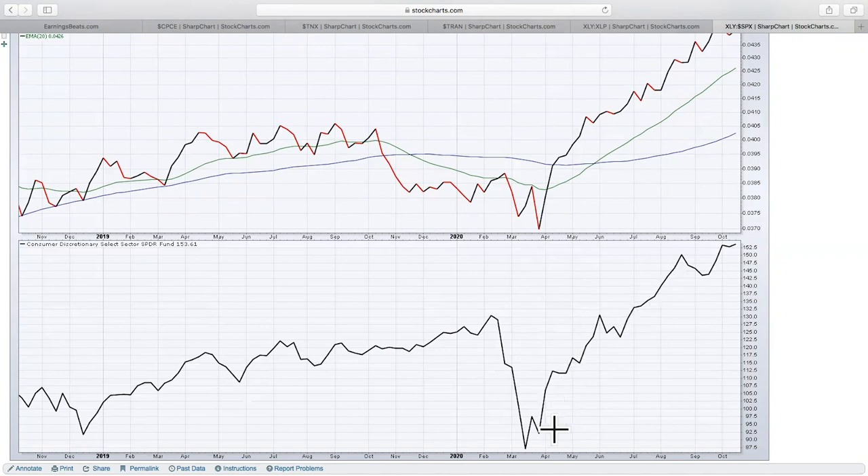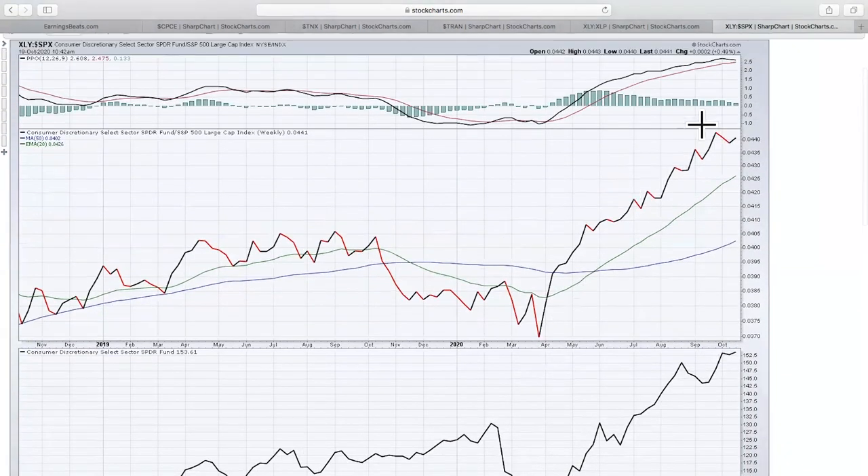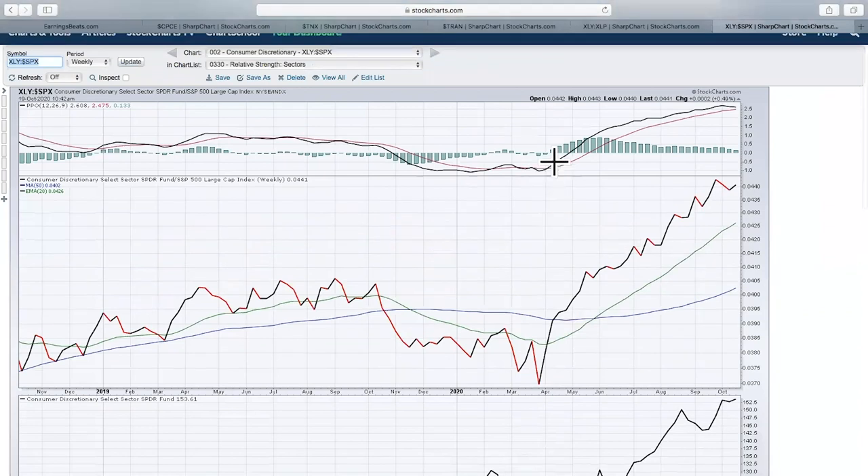Down here at the bottom, you can see the absolute chart and the relative chart, along with the relative PPO. Relative momentum is very, very strong on the XLY.